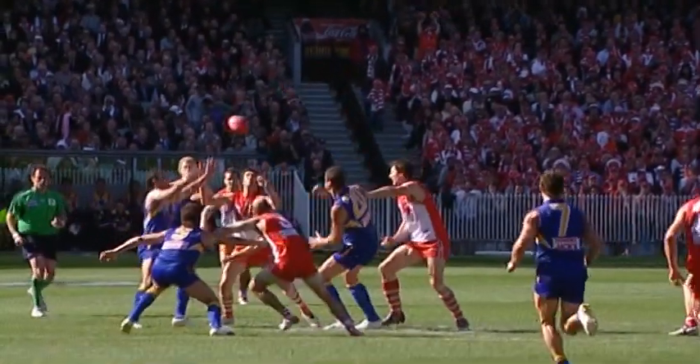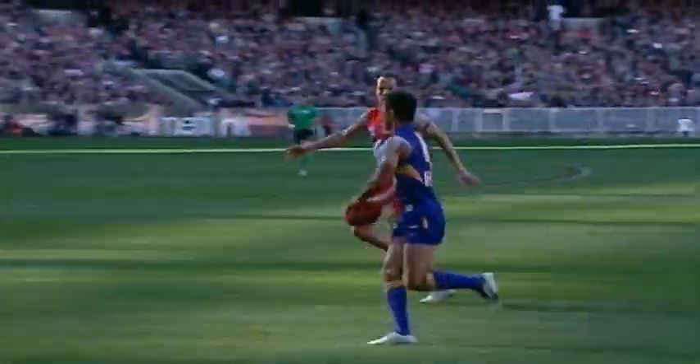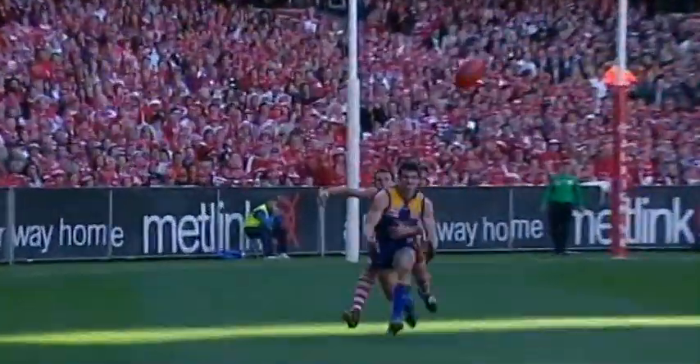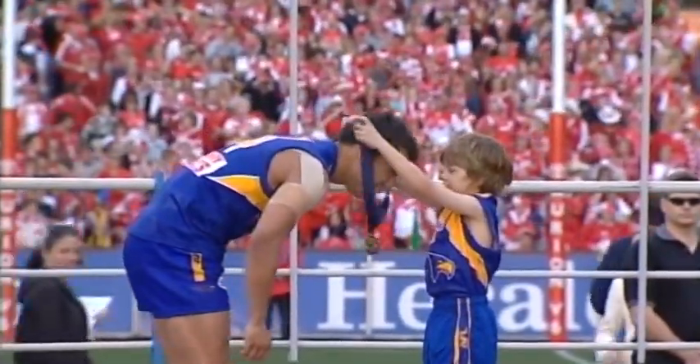The West Coast Eagles firstly, number four, Daniel Kerr. What a magnificent performance, Daniel Kerr. It's a great way to finish it — a really interesting year for us and to win the flag's dream come true.